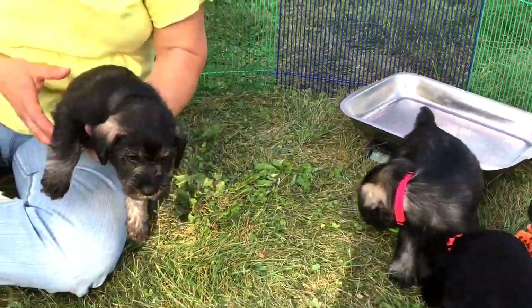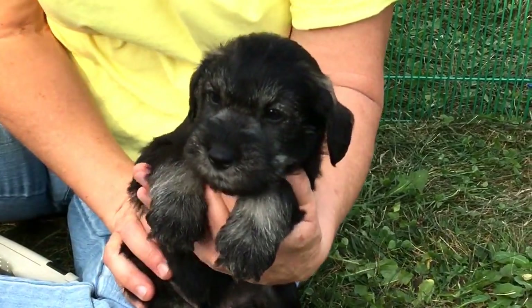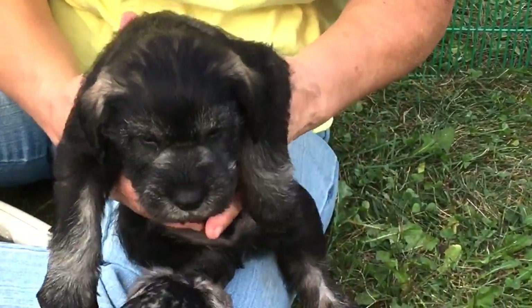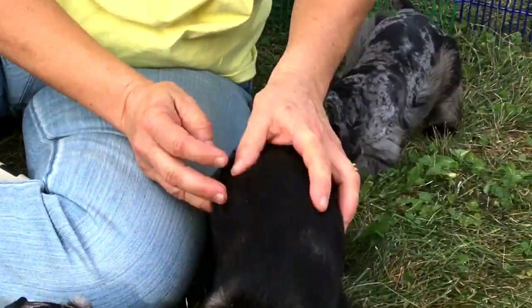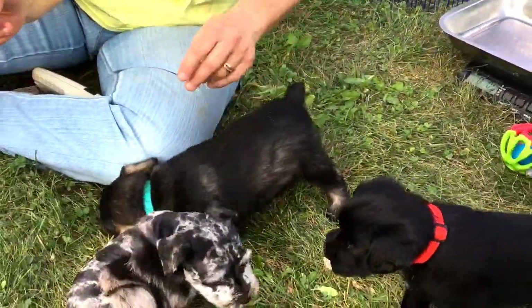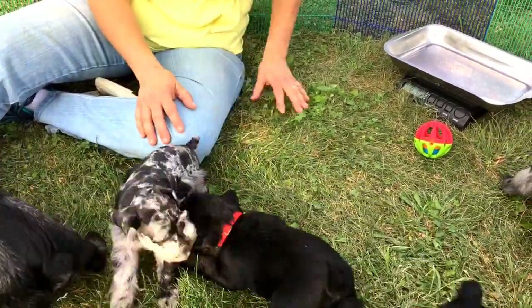He is right in line where he should be for standard schnauzer size. These guys are all doing super good — really nice coats, really nice body, fat. That's what I should say. They're doing a really good job. Bella's doing a good job nursing.